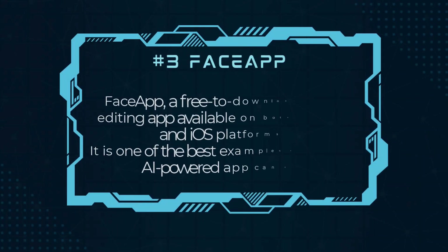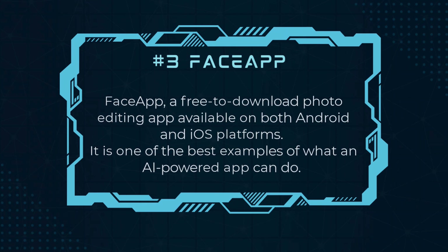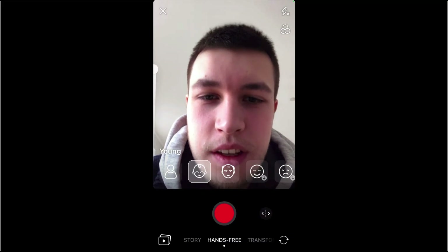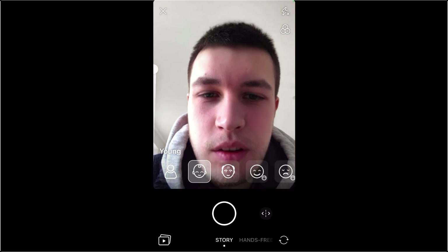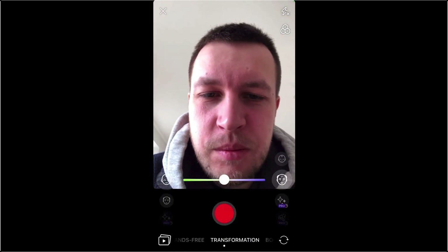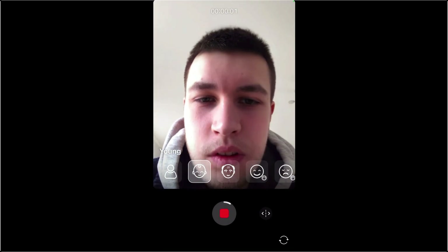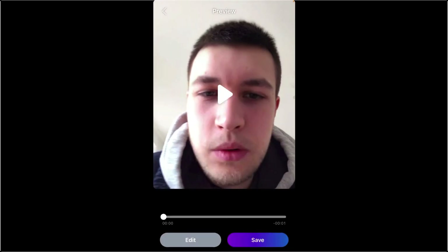Number 3, FaceApp. FaceApp is a free-to-download photo editing app available on both Android and iOS platforms. It is one of the best examples of what an AI-powered app can do. While this app might sound like a photo editing tool, it does a lot more than that. FaceApp can change facial characteristics and make pictures social media-ready in just a few seconds. Beyond ChatGPT, it is the best option to explore what's within yourself.